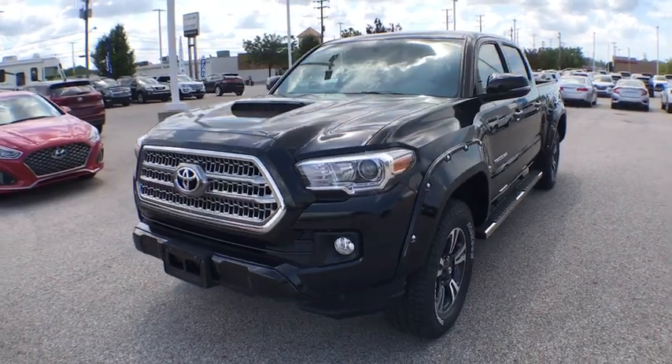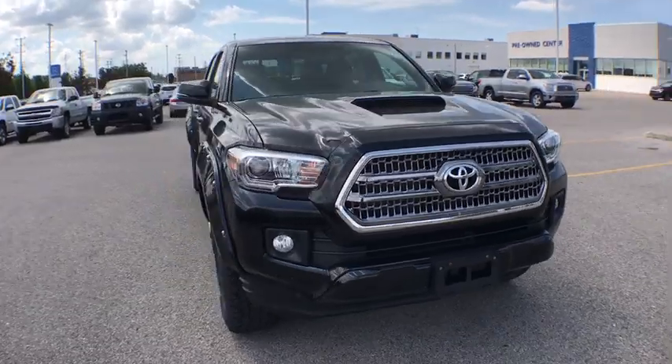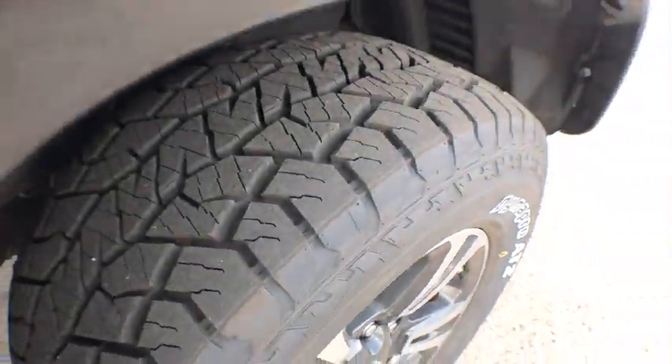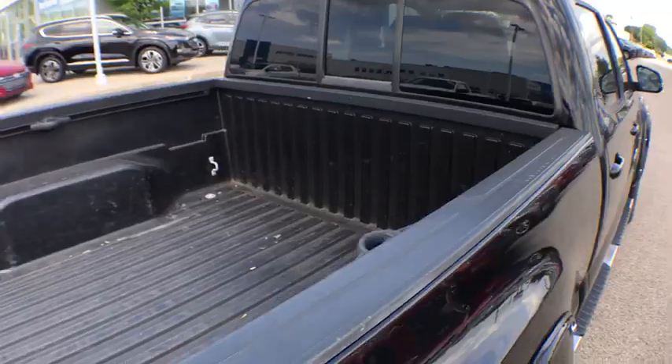Stop by and take a look at the 2016 Toyota Tacoma. The Toyota Tacoma boasts a roomy interior, a powerful V6 option, and excellent off-road capability, and has been named the best-selling compact pickup by MotorIntelligence.com five years in a row.